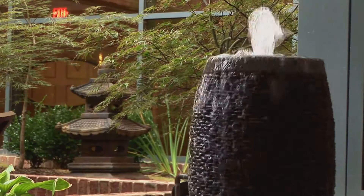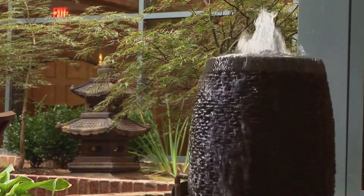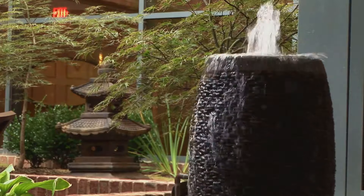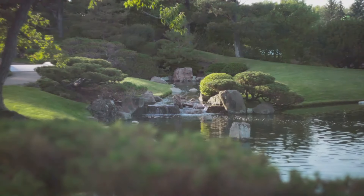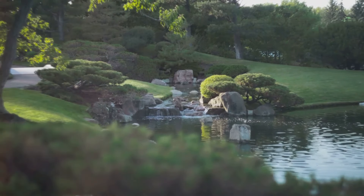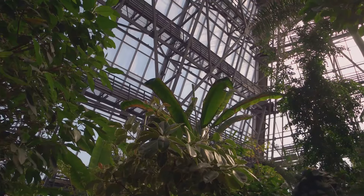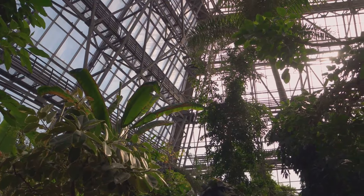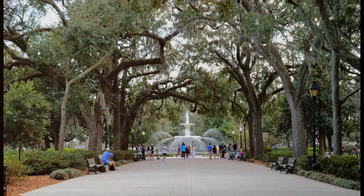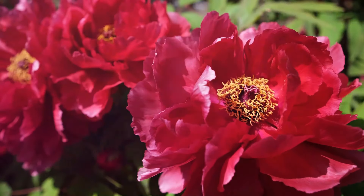Equally enchanting is the Japanese Garden, designed with an emphasis on tranquility and harmony. This serene space is a testament to the subtle beauty of Japanese horticulture, with meticulously pruned trees, carefully placed rocks, and a soothing waterfall — the perfect spot for quiet reflection. The Atlanta Botanical Garden is a lush green oasis in the heart of the city, making it our top must-visit place in Georgia.